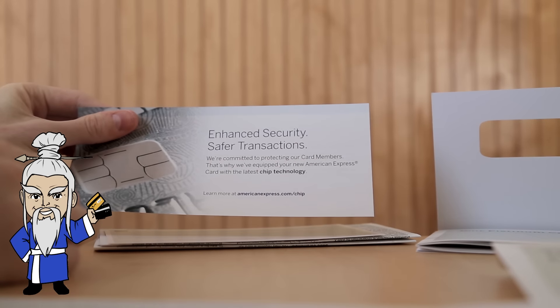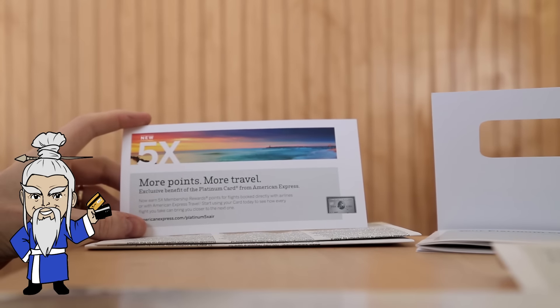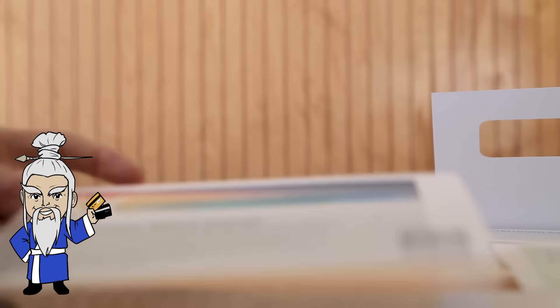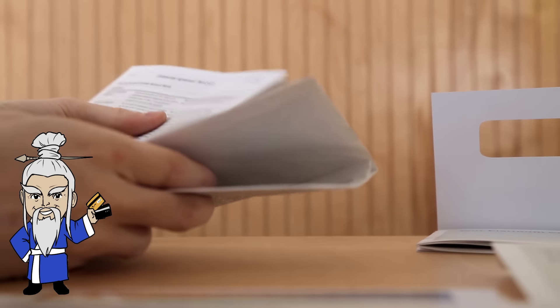There are tickets, something about a chip, and the new five points on category travel. So a little bit of information on that — tickets purchased directly with airlines or through Amex Travel get you five points per dollar. And then more card holder agreements and terms and conditions.